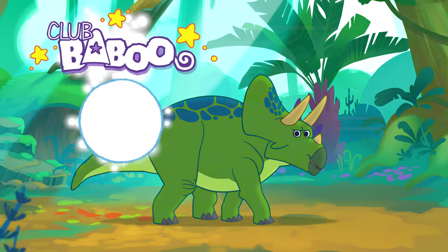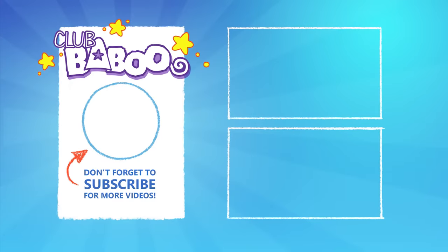Yeah! Thanks for watching everyone! If you liked this video, click on Bubu's head to subscribe. See you next time!